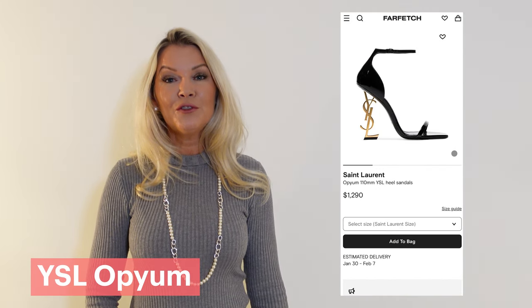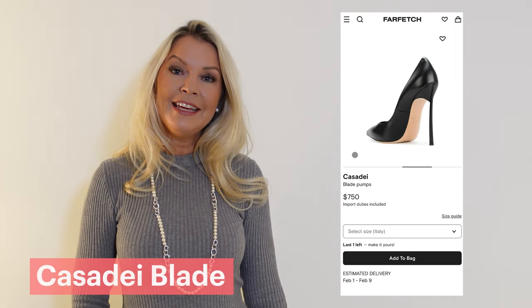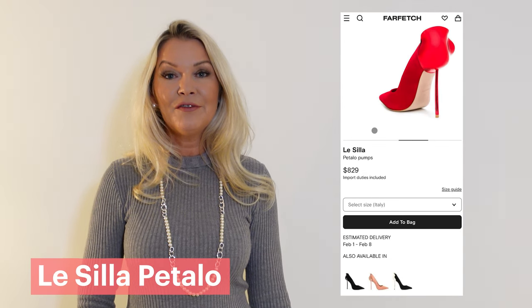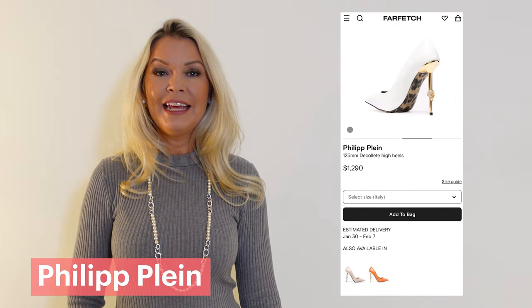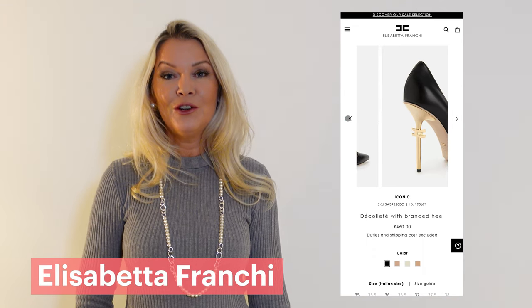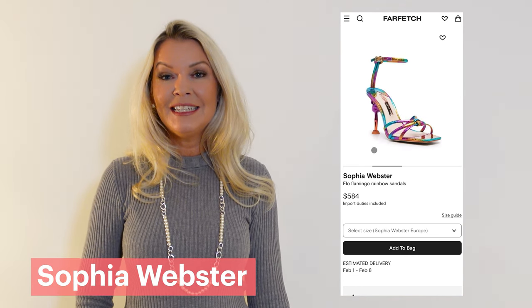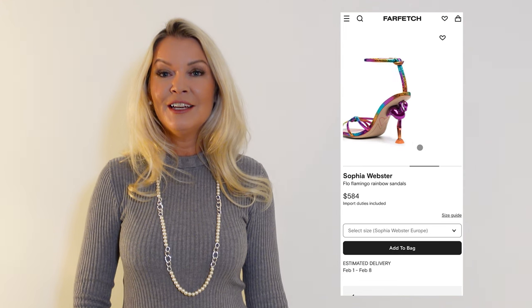First and foremost, we're talking about YSL Opium heels with the classic YSL logo. Casadei, who made the blade heel the trademark of the brand, and Le Silla famous for their pedalo heels. As well as other brands like Philipp Plein with the jewel skull in the metal stiletto and Elisabetta Franchi, who also features the logo in the stiletto heel. Let's not forget about Sophia Webster, whose creativity has always been pretty unique, with the Flo Flamingo sandal featuring a metal flamingo as the heel.